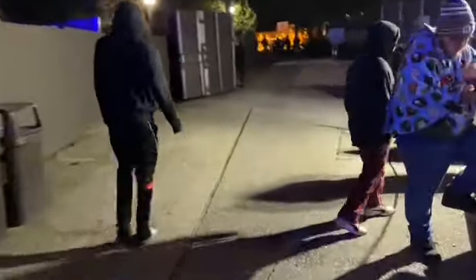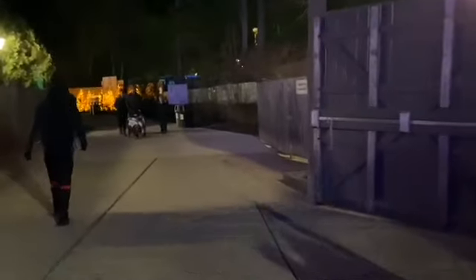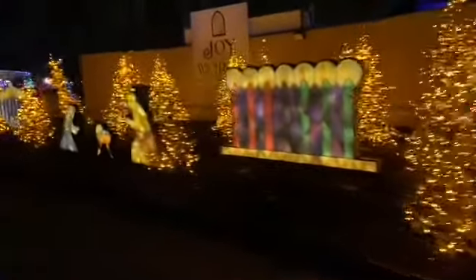Oh my goodness, look at that line — that is for getting to Santa at the house. I don't have to take pictures of Santa since I'm growing out of that. And here's a very nice, good-looking decoration over here: 'Joy to the World.' That looks very nice right next to those trees — the maze. Very cool.